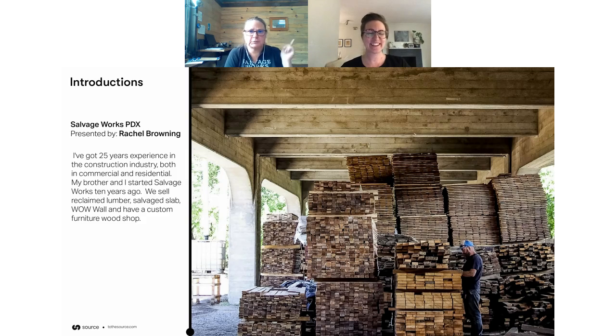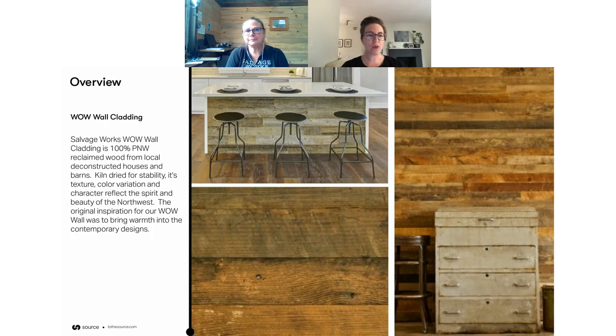It's in your house if your house was built before 1940. Start looking around — you have some pretty good material in there. So let's talk about your new product, the WOW wall cladding, which is shown behind you.